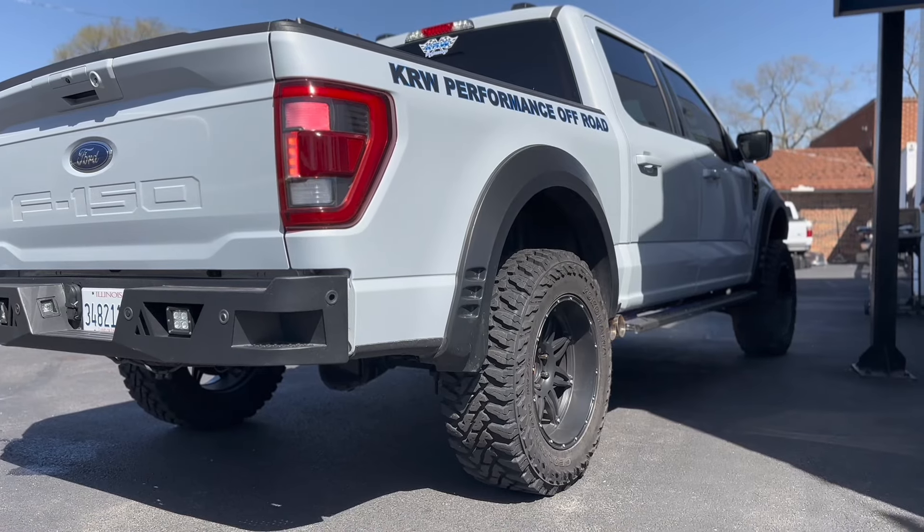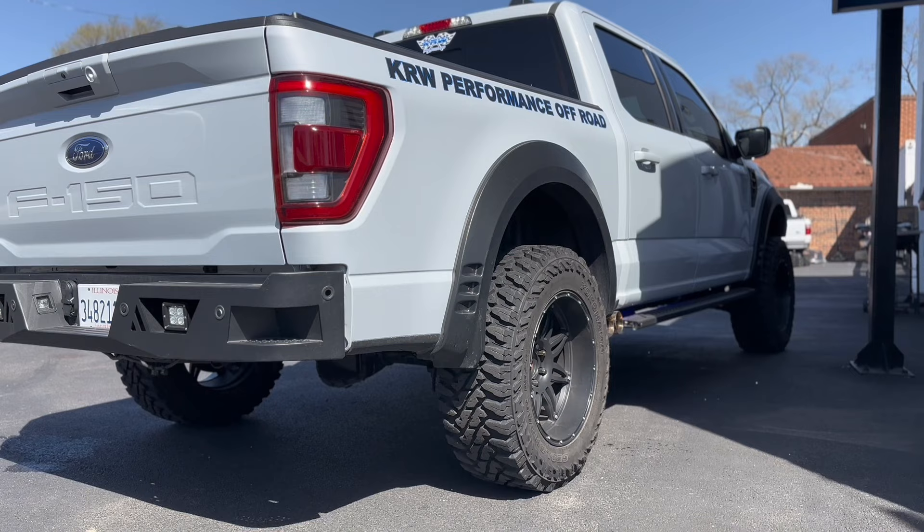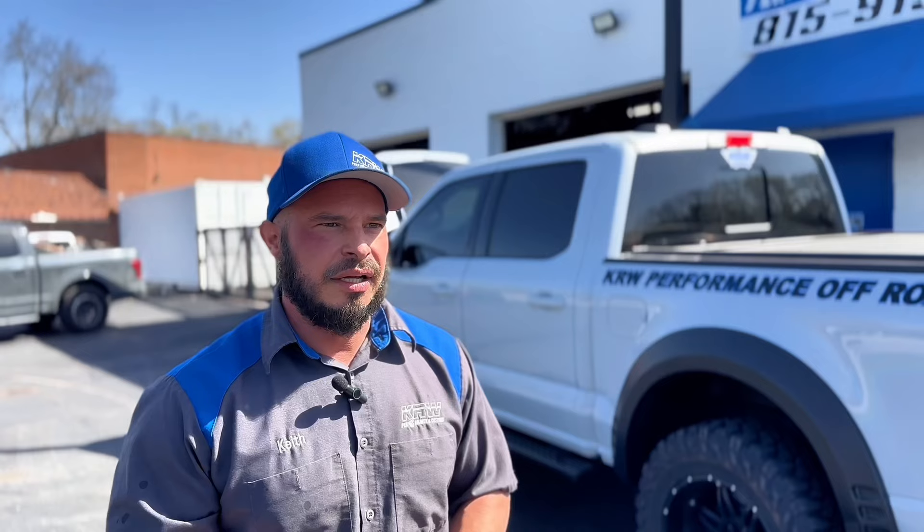We've got custom stainless steel three-inch exhaust on it, an upgraded five-inch aluminum driveshaft. We also have drivetrain upgrades — this will have an Eaton LSD diff in the rear, an Eaton electronic e-locker up front, and 4.11 gears. But yeah, we can basically customize it from mild to wild.